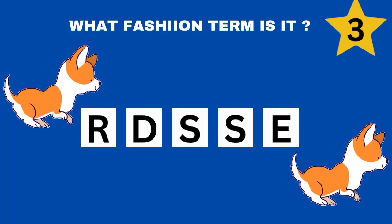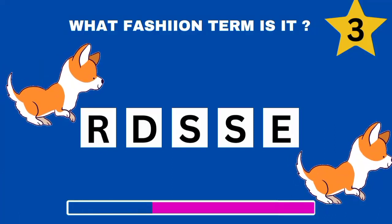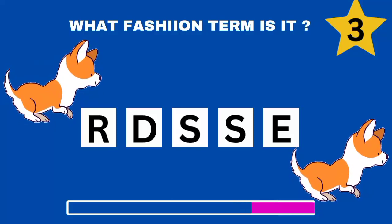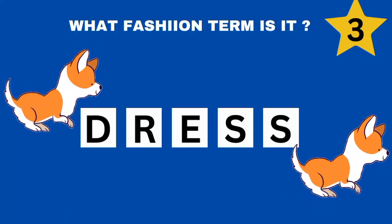Question 3. Can you guess the fashion term? Good job. It's dress.